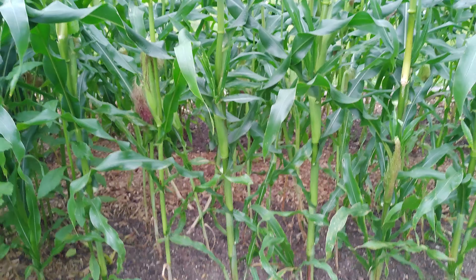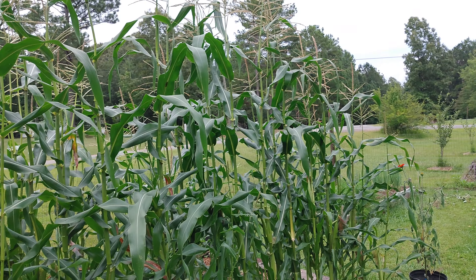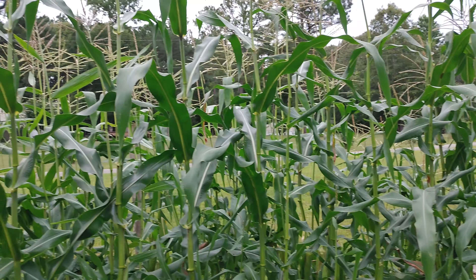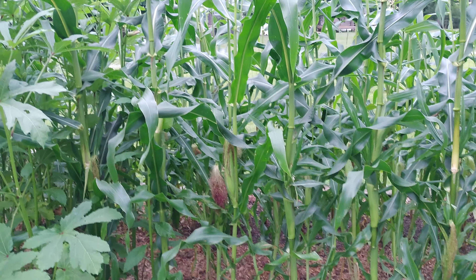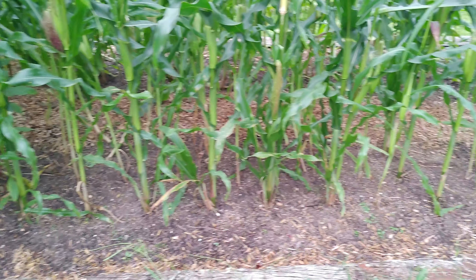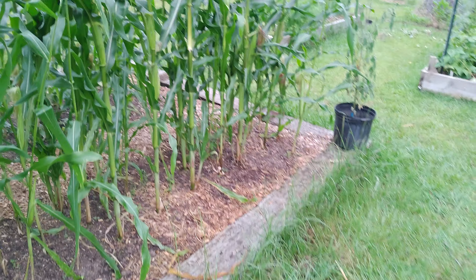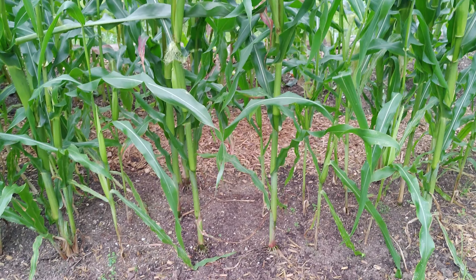Now one thing I'll tell you about the corn - this is all sweet corn right here. This is peaches and cream; we prefer this one as far as the taste, it's a great tasting corn. We did try some popcorn - the atomic orange. It didn't fill out very well, just didn't do what it was supposed to. Not sure why that is, so we pulled it out.